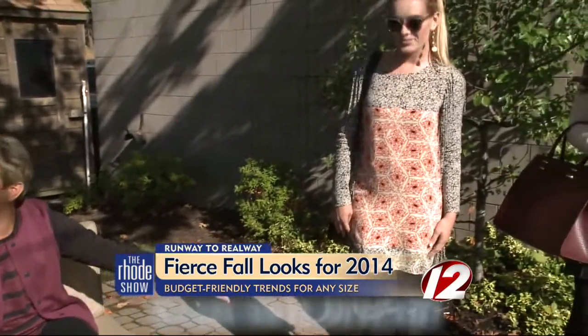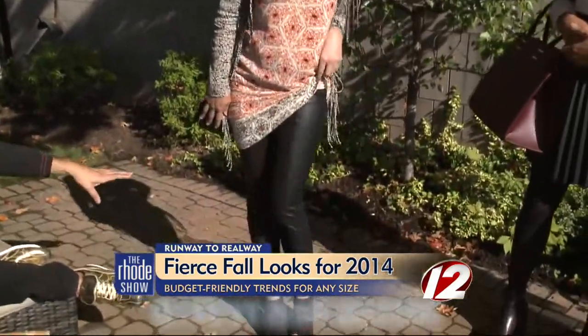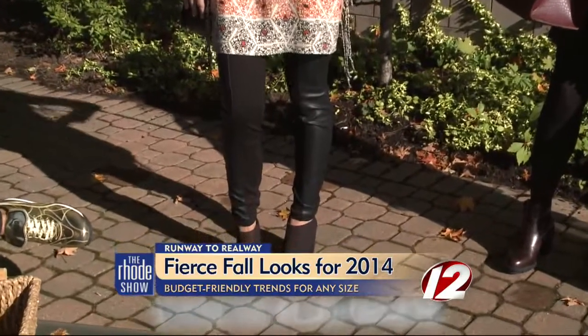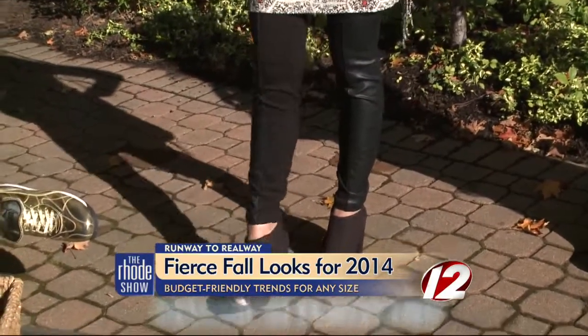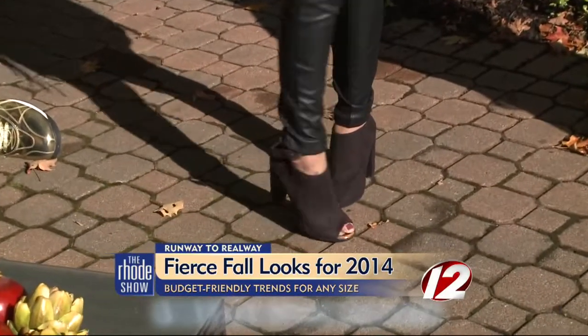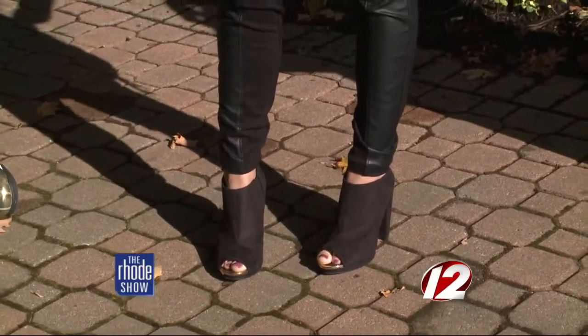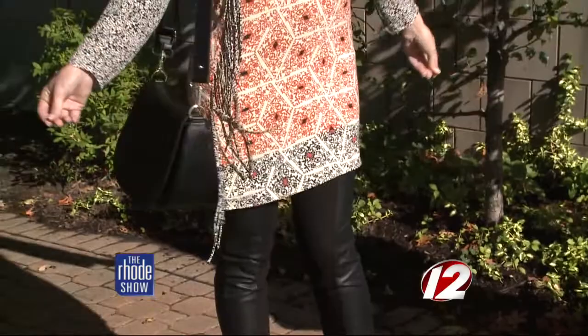Number one, everyone has that black leather trim legging, right? This is a hot look for the year — it was here from last year too. But I wanted to add some really fun, cool things to it. Number one: the open-toe bootie — huge trend this year. It looks great with that; it really extends your leg. And then it's all about a tunic, and this one is so fun because it's got a little fringe on the side.